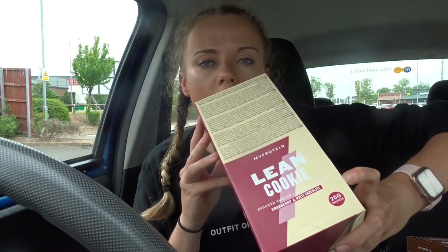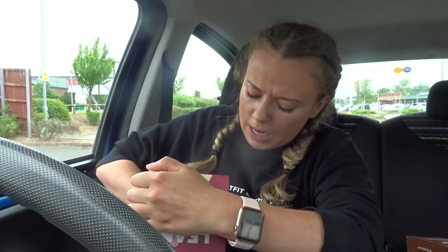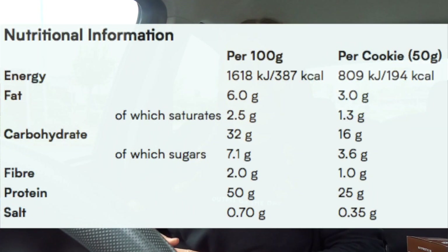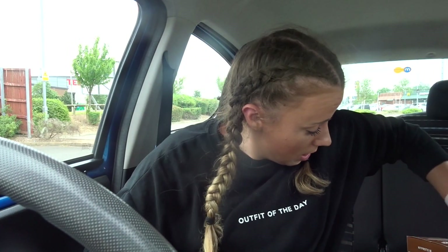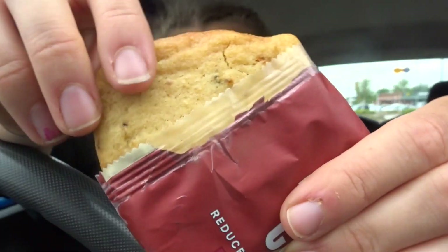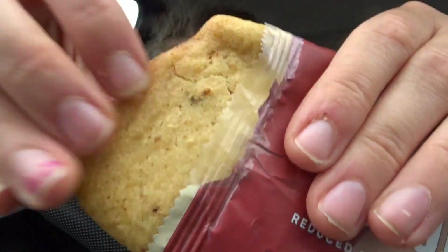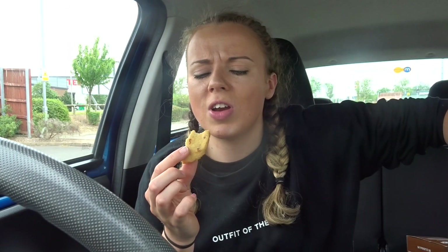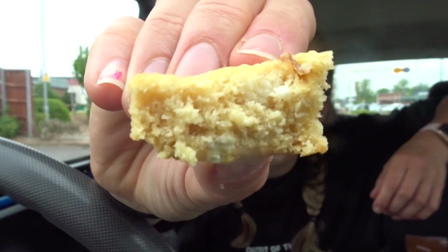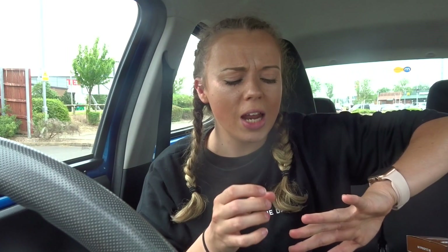Next are the lean cookies, which are cranberry and white chocolate flavor. These are really good because they have 25 grams of protein - for such a tiny little snack, that's quite a lot. There are 194 calories, which is really good. They look so delicious - you'd think that was a real cookie. They smell very artificial, but the texture's nice - it's kind of spongy rather than cookie texture, with a little bit of white chocolate. They've grown on me quite a lot actually. I'd give that about an eight and a half out of ten.